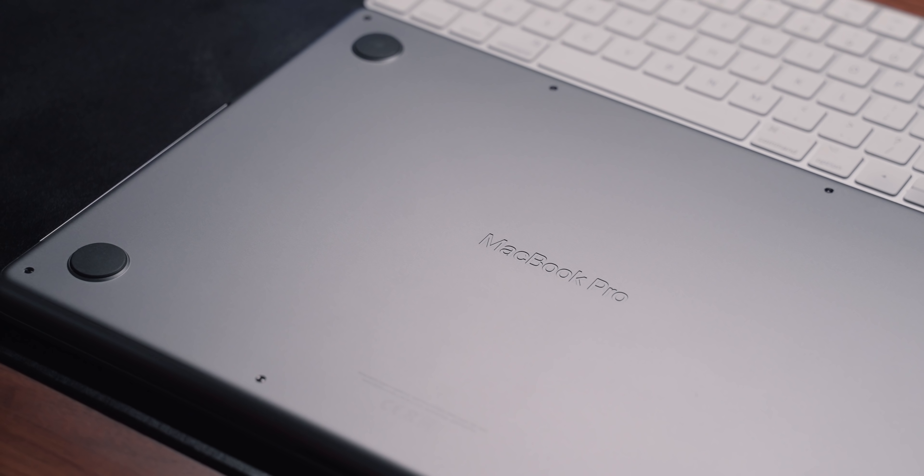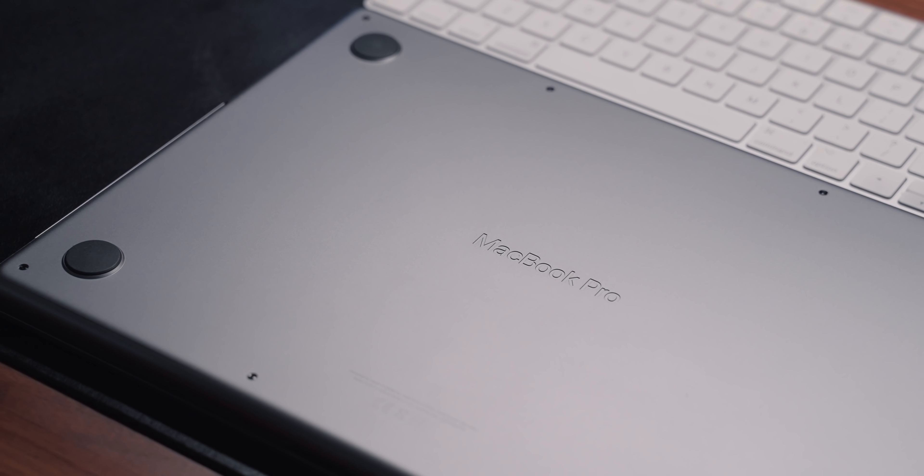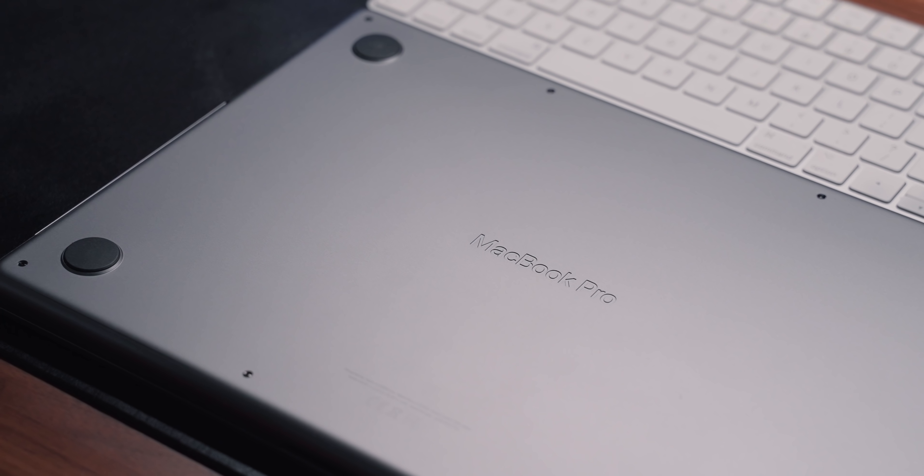So yeah, I hold my hands up — I was wrong in my unboxing video. On the bottom, there's a debossed MacBook Pro logo, which I think looks awesome. It's just a shame you won't see it that often.